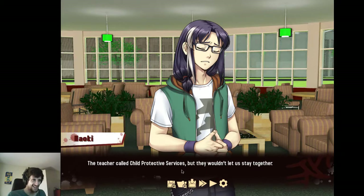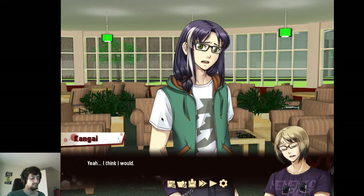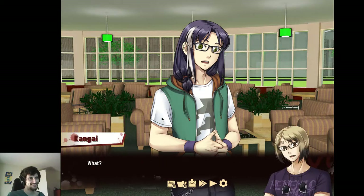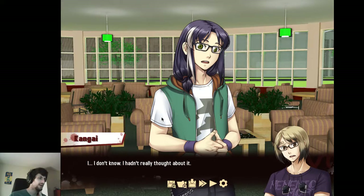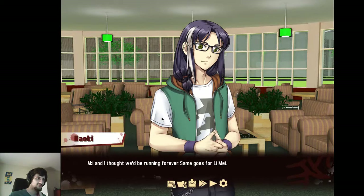Why not? That's insane! So we ran away. Yeah, that's reasonable actually. Is that real? Does that happen? Of course — wouldn't you have done the same thing? Yeah, I think I would. Mind if I ask you something? Why are you telling me this? It's a personal story, isn't it? Isn't it obvious? It's because you're family. You're living with us now, aren't you? Aki and I thought we'd be running forever — same goes for Lee Mae. But it turns out we like having a home, and a family. It's less lonely.